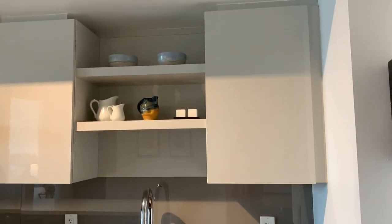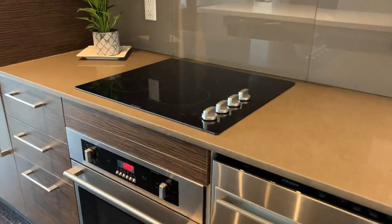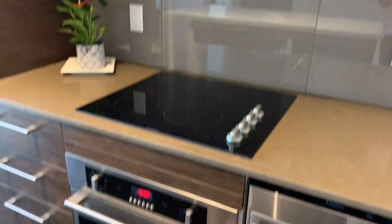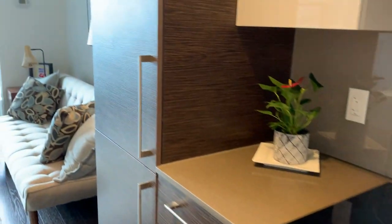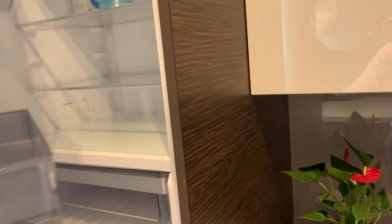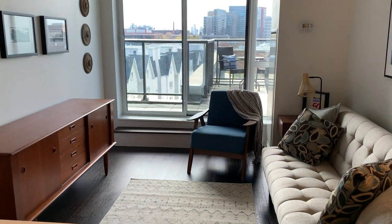We've got this kitchen with your stainless steel condo-size dishwasher, a brand new Bosch cooktop, a stainless steel fan and stove, and then the hidden fridge. So this is the fridge — it's all very chic and elegant and cool.